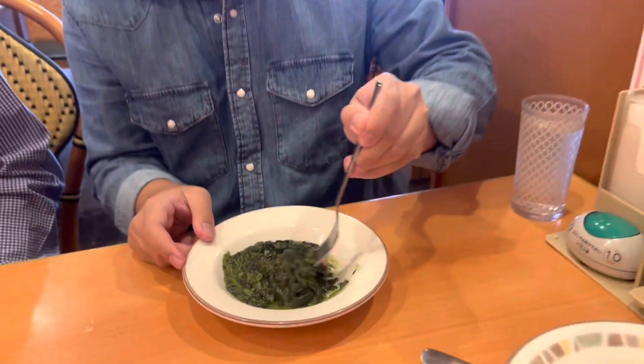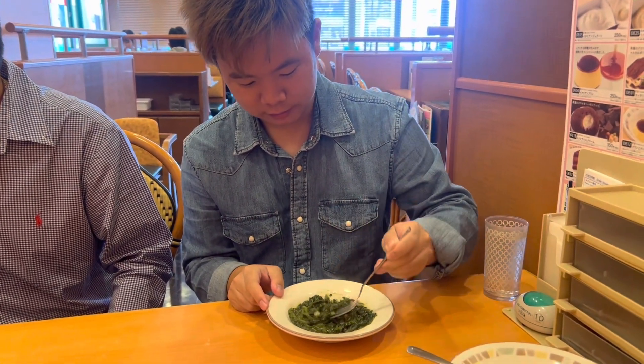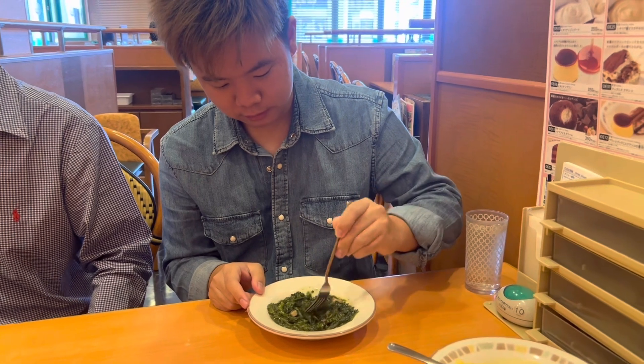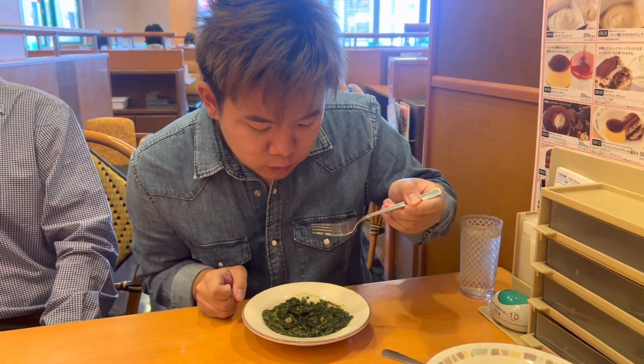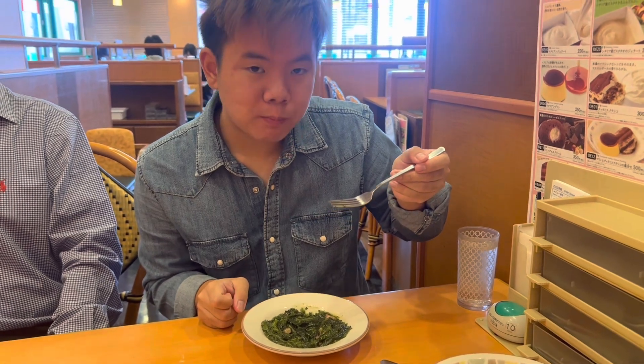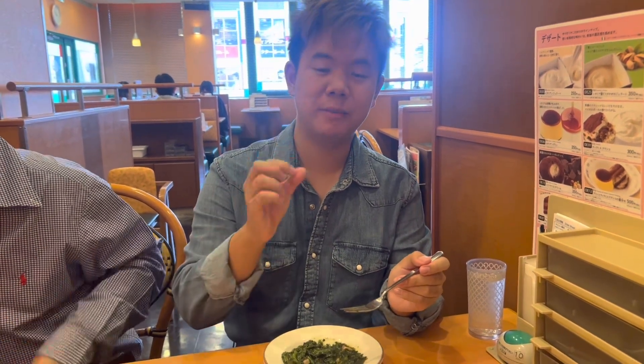Here we got some spinach. Let's try it out, guys. The taste is pretty okay, but to be honest it's a little bit bland. So put a little salt — it should be a lot better, guys.